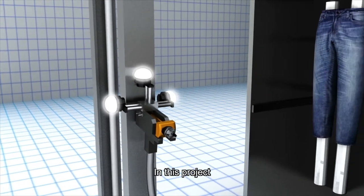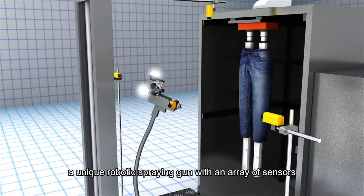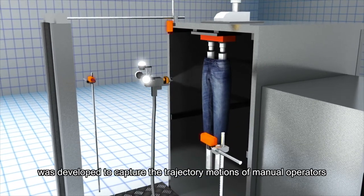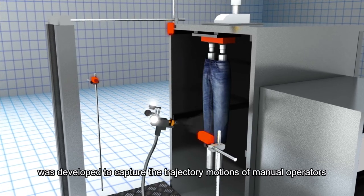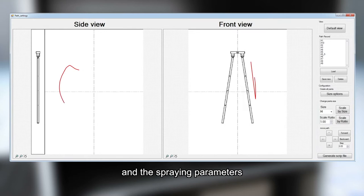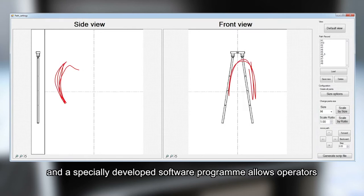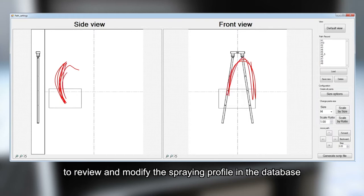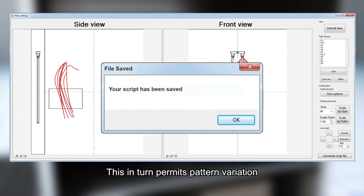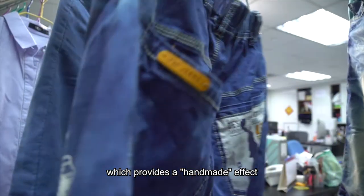In this project, a unique robotic spraying gun with an array of sensors was developed to capture the trajectory motions of manual operators and the spraying parameters. These data are recorded in a database, and a specially developed software program allows operators to review and modify the spraying profile in the database. This in turn permits pattern variation, which provides a handmade effect.